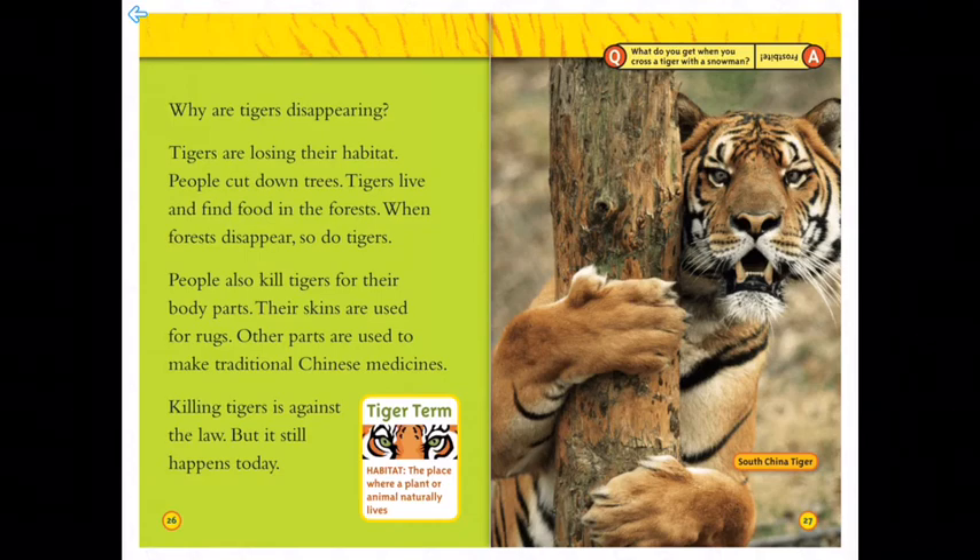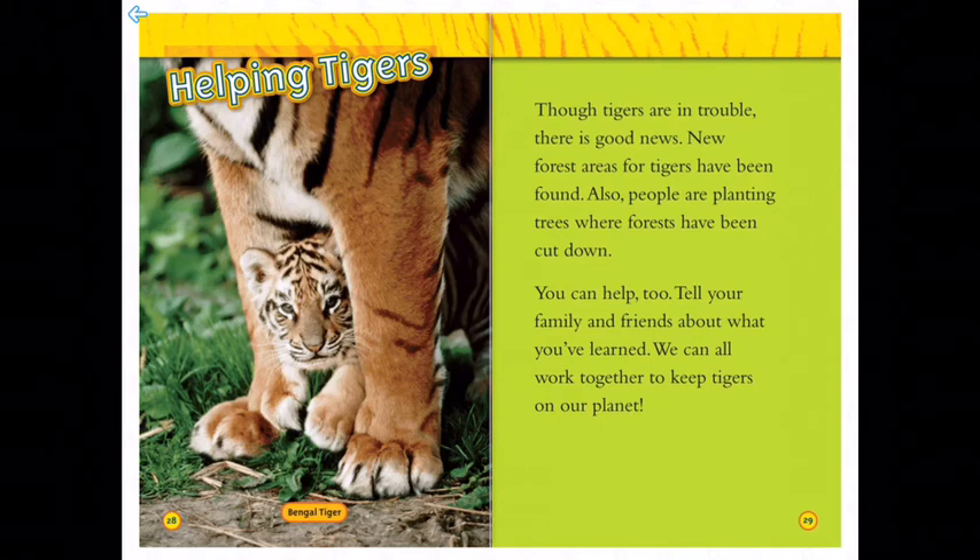Helping tigers: though tigers are in trouble, there is good news. New forest areas for tigers have been found, and people are planting trees where forests have been cut down. You can help too — tell your family and friends about what you've learned, and we can all work together to help keep tigers on our planet.